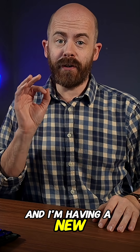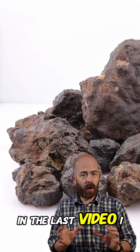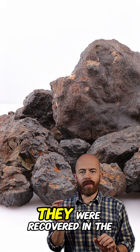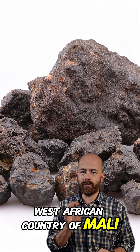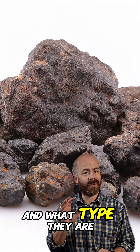I'm a meteorite collector, and I'm having a new suspected meteorite classified by a lab. In the last video, I introduced this group of meteorites that I'm having classified. They were recovered in the West African country of Mali, but we need to confirm they are actually meteorites and what type they are.